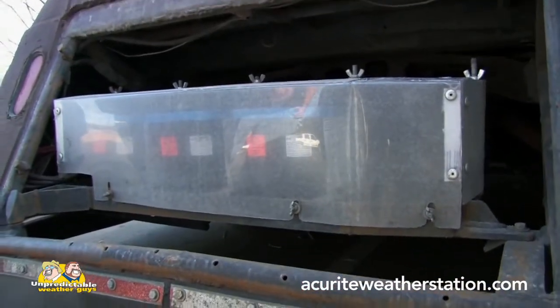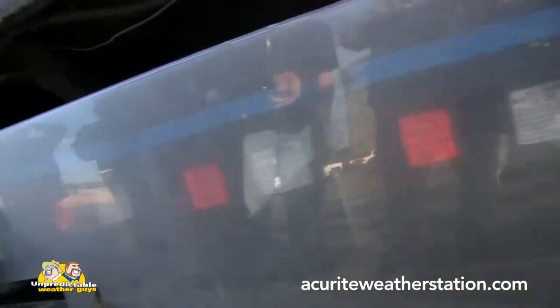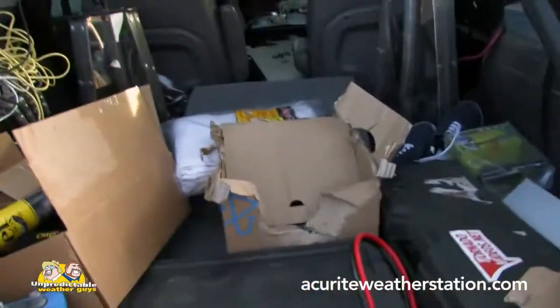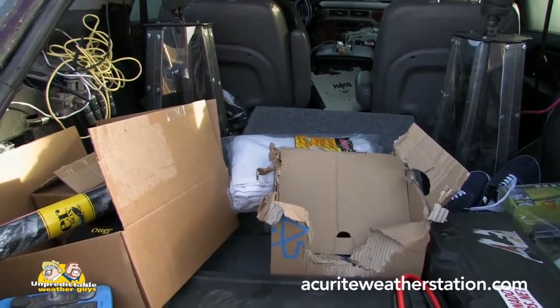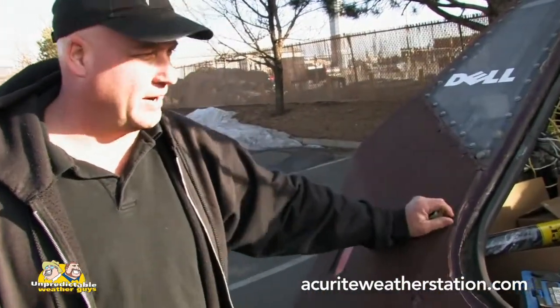There's one battery up here right now because we had to do some service, but there's a spot for four batteries right there. That box right in the center there — the carpeted one — houses all the solenoids, electronics, and the data logger for the anemometer, plus various outlets so we can plug our radar in and power it off of that.